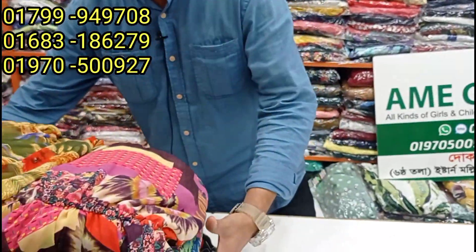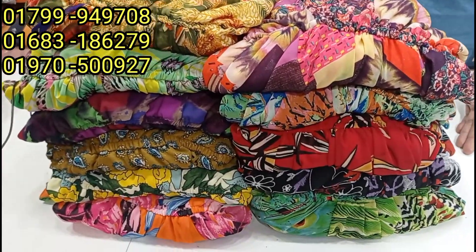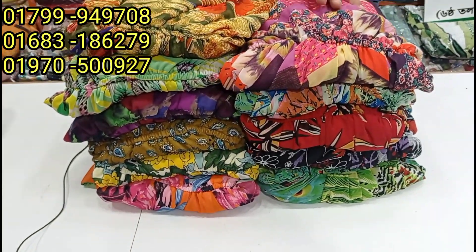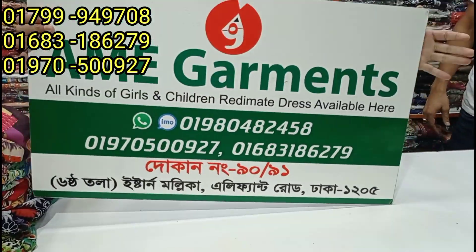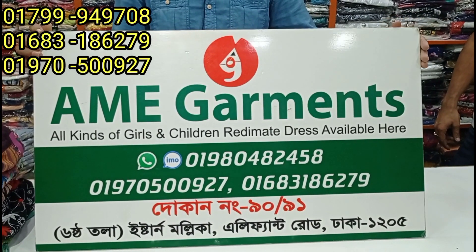Assalamualaikum! Welcome to Western Gown. Western Gown has a very beautiful color selection. Our first address is Dhaka Elephant Road.